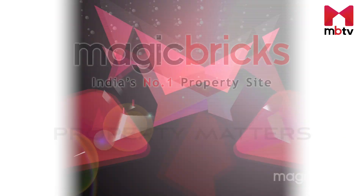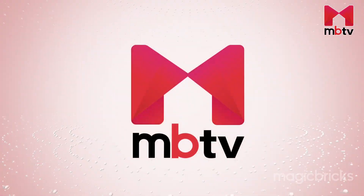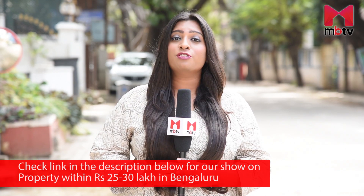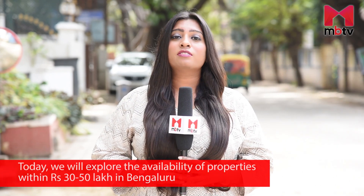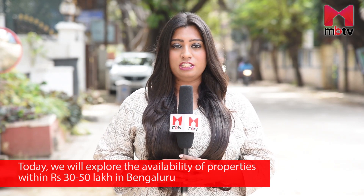Hello, I am Priyanka Archia. Welcome to today's episode of Property Matters. In one of our earlier episodes, we looked around to find properties within 25 to 30 lakhs. In case you missed the show, find the link for it in the description. Today, in continuation with the same, we will explore availability of properties within a price range of Rs 30 to 50 lakhs.